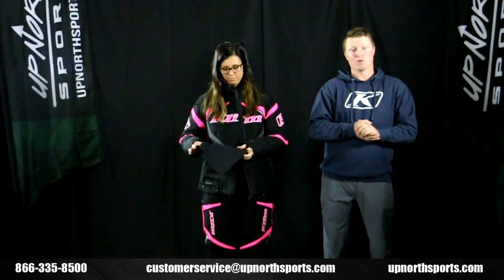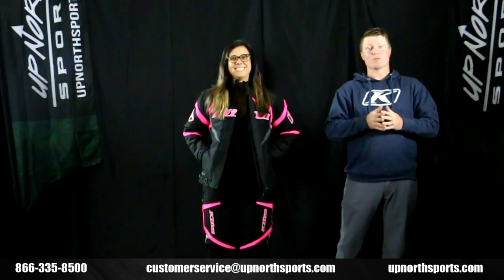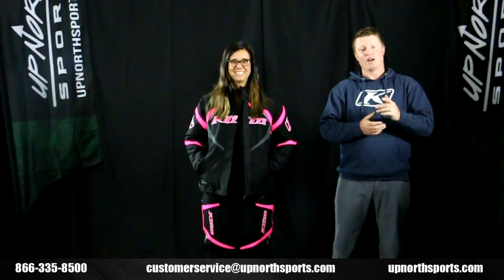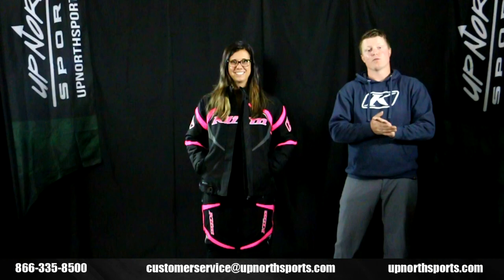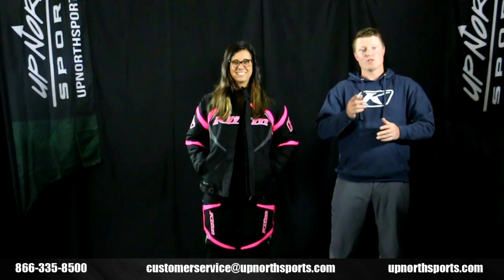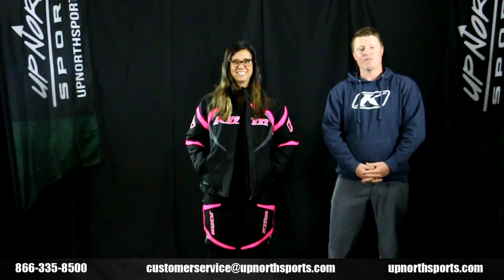You can check out the entire Climb lineup at UpNorthSports.com. With any more questions, please contact one of our awesome customer service staff members — they'd love to assist you in finding your new gear. Also check out our YouTube channel; we have tons of product review videos on the brand new Climb gear for this upcoming season. And with any more questions, you can reach us at 866-335-8500.